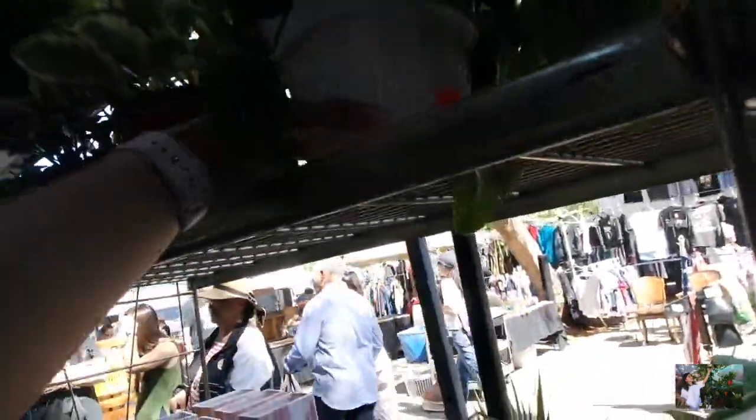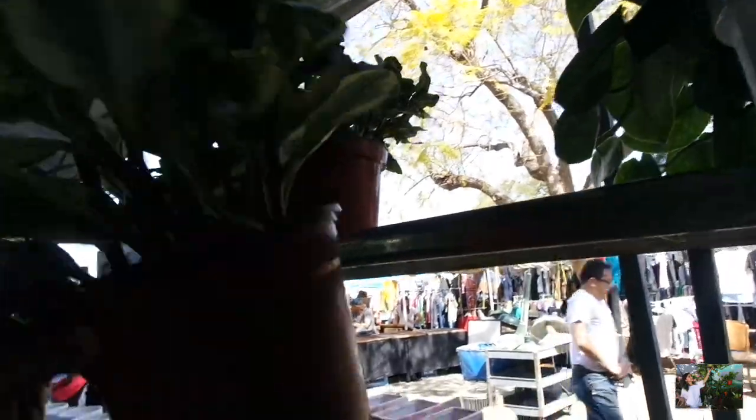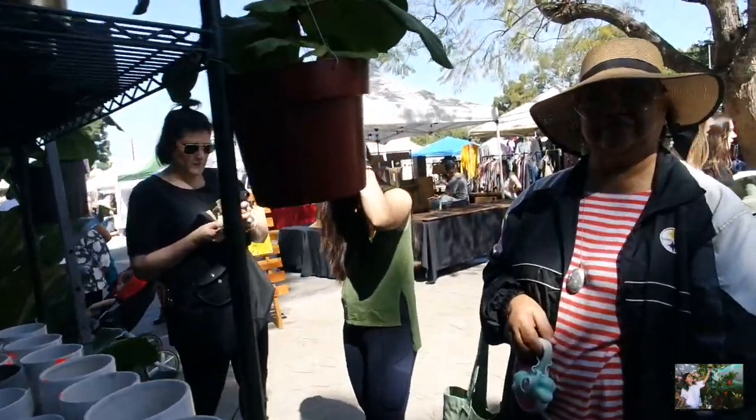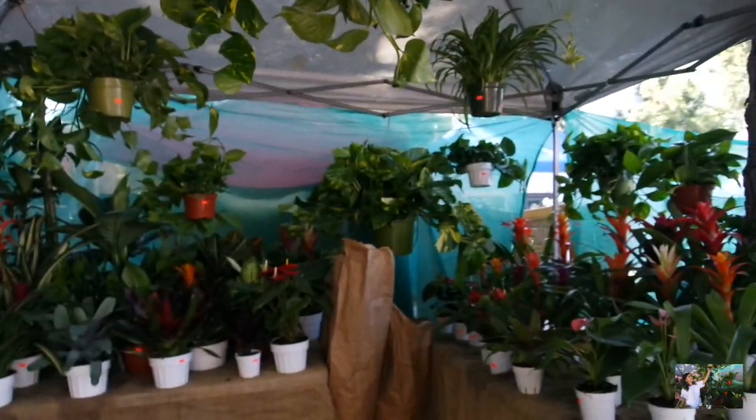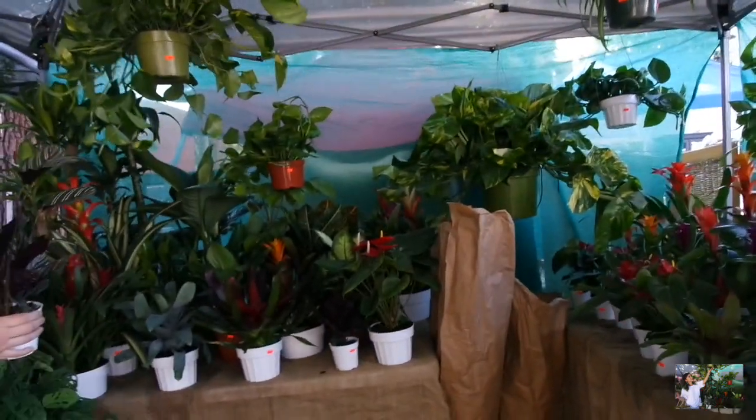Grandma, what do you think about this place? I'm definitely going to do one more quick look because I was very surprised to see that Swiss cheese plant here. We're going to go ahead and make some purchases. Quick second with the vendor here — what is your name? How long have you been into plants? And how long have you had this stand here at Melrose Trading Post? Six years. Okay, tell me your top three favorite plants real quick. If you could choose three plants, what three plants are your favorite? Dracaena, the Pothos, and Bromelia.